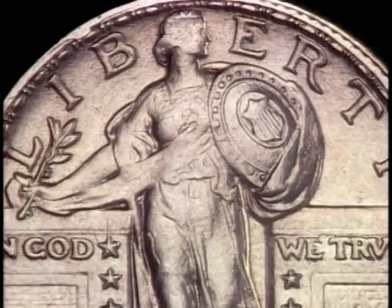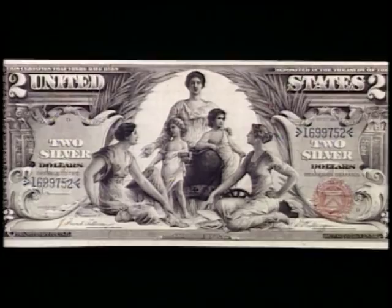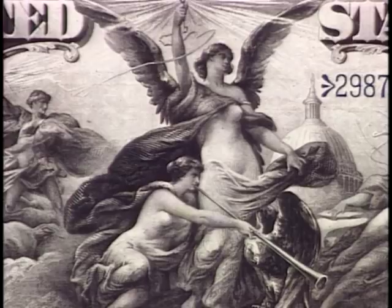Paper money could spark controversy too. In 1896, a series of bank notes was introduced called the Educational Series. These beautiful notes showed allegorical themes of history, justice, commerce, and science. Most striking was the five dollar bill with a beautiful female figure representing electricity — the problem was Miss Electricity was shown partially naked. Protests were lodged and the bill was withdrawn.